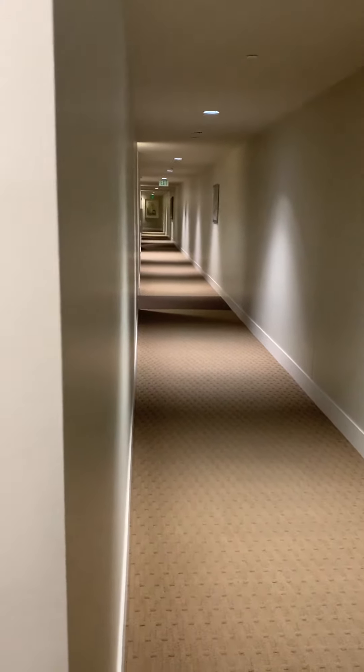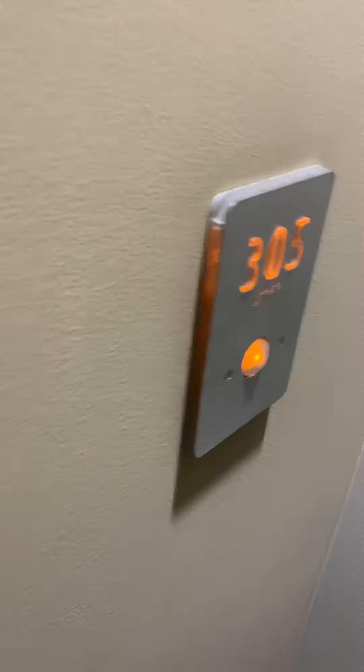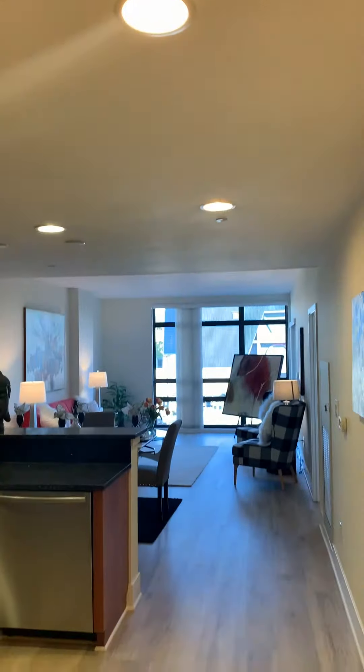We're at the 88. Here is 305. New flooring. Here's your vinyl. And bath.